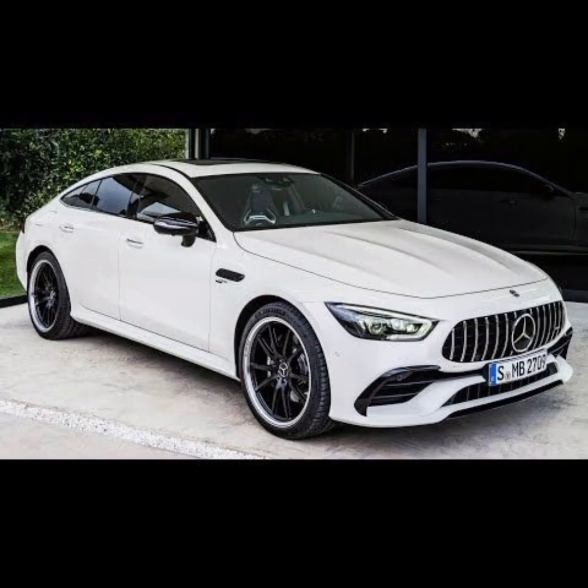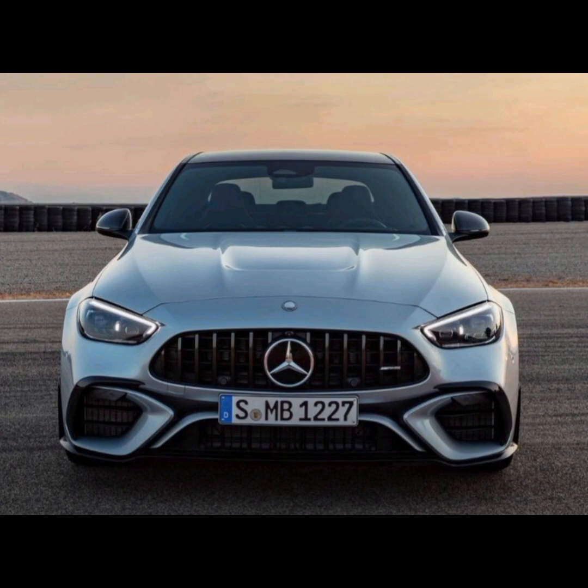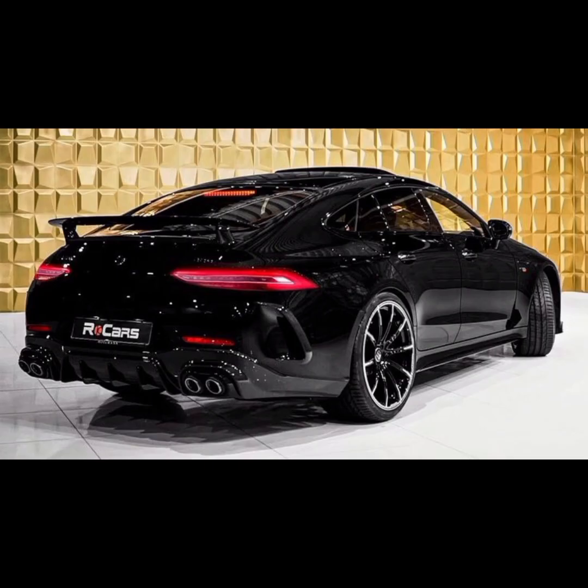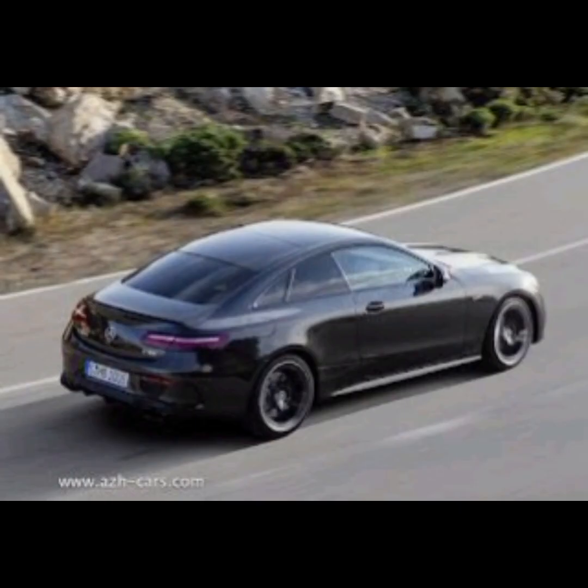The car is powered by a 3.0-liter inline-six turbocharged engine that produces 429 horsepower and 384 lb-ft of torque. It is paired with a nine-speed automatic transmission and all-wheel drive, allowing the car to accelerate from 0 to 60 mph in just 4.4 seconds.